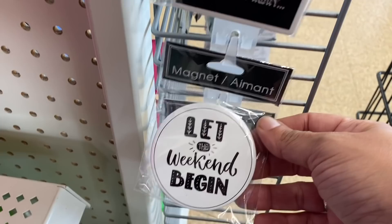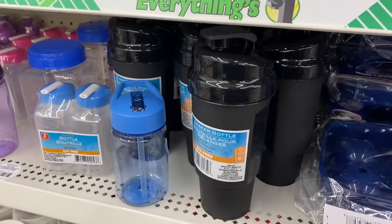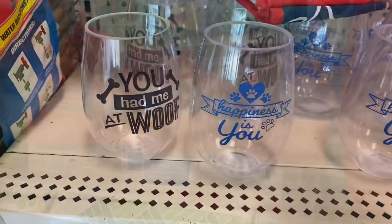Then I see these shaker bottles, which is a really great deal for a dollar. They come in white and black, and they have these yogurt cups in blue, coral, and turquoise — not shown here — and they have these stemless wine glasses which are acrylic.